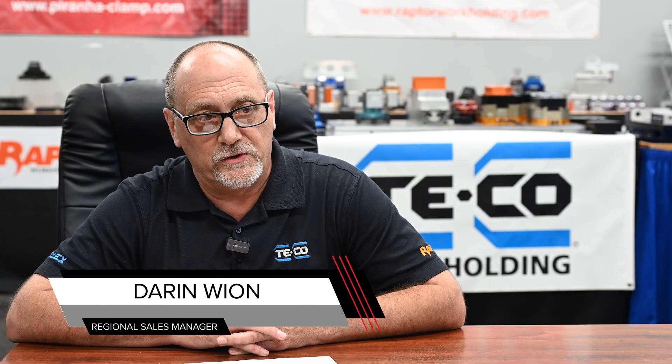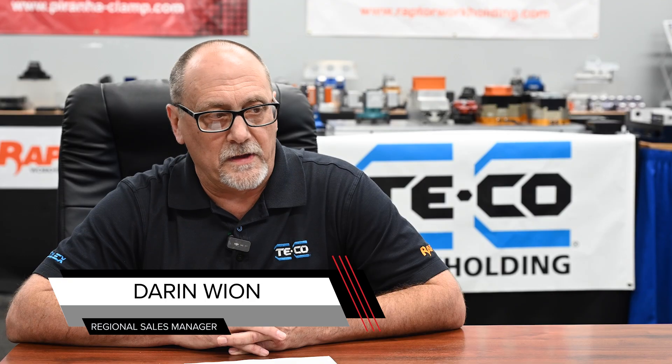My name is Darren Wayan and I am a regional sales manager here at TECO. I've actually been with the company for almost 27 years.